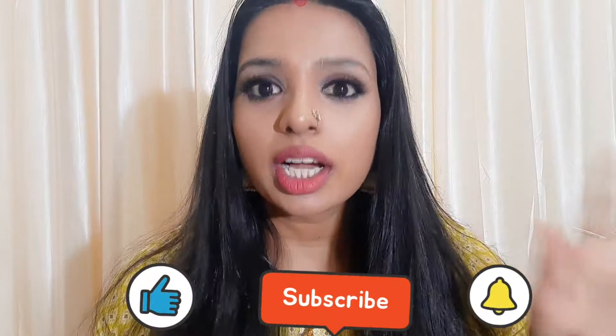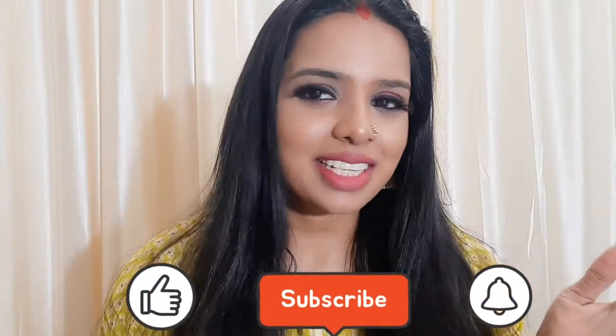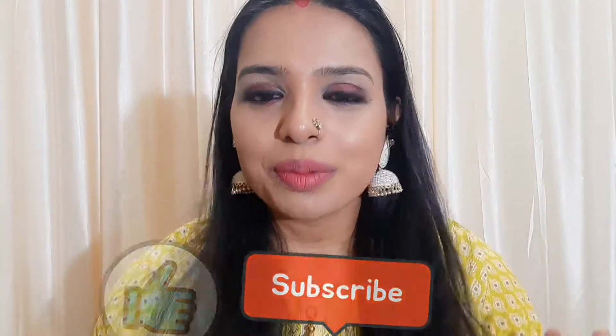NYB products are all in my description box. So these are NYB products and I have created this look using them. If you like this video, please like it and do not forget to subscribe. Also, don't forget to share. The links are in the description box so you can see more. I will tell you about all the products in the same video and list them in the description box. Okay, let's begin.